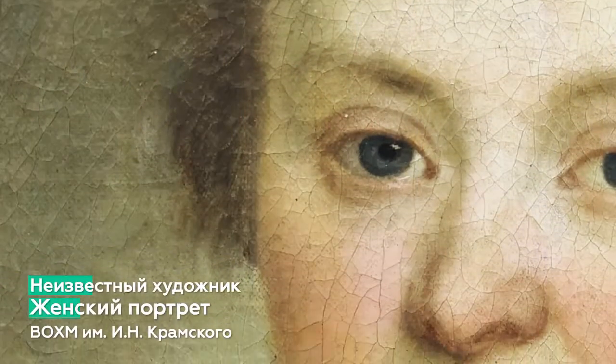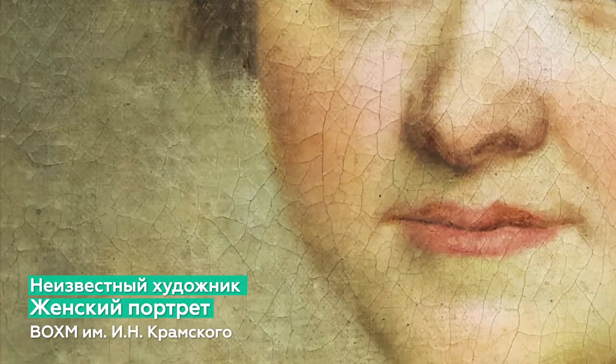In this way, the exhibition is built on a chronological basis and maintains a common theme. On the exhibition there are 35 paintings and graphic works. The exhibition is divided into three sections: portrait art of the 18th and 19th century, women's portraits from the beginning of the 19th to the beginning of the 20th century, and Soviet art from the 1920s to the 1990s.